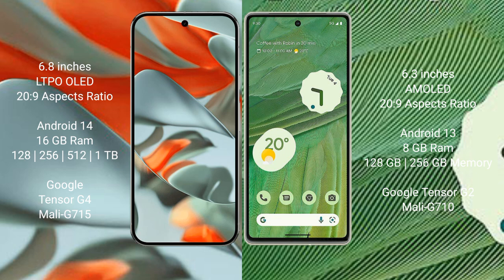The Google Pixel 9 Pro XL runs on the Android 14 operating system, while the Google Pixel 7 runs on the Android 13 operating system.